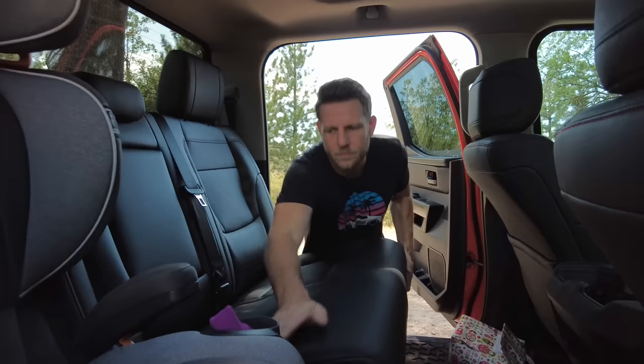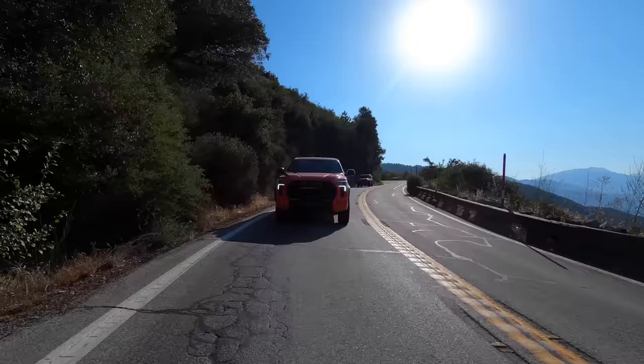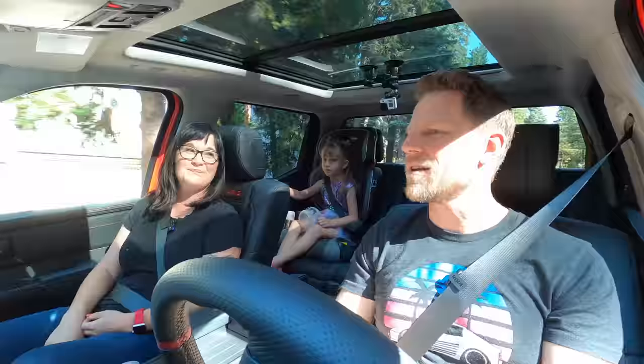Behind those seat backs you can flip them forward and there's a little nook for storage back there. The seats do flip up, but I was expecting standard under-seat storage and there is none, because there's a battery there—this is the hybrid. If you want under-seat storage you'll want to go with the non-hybrid engine. The car seat was simple to install; the latch points are just exposed, and the door opening felt adequate.